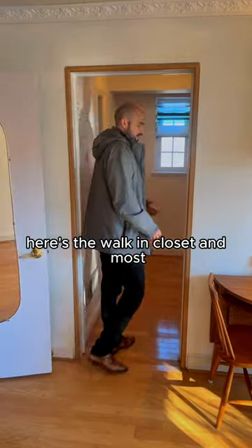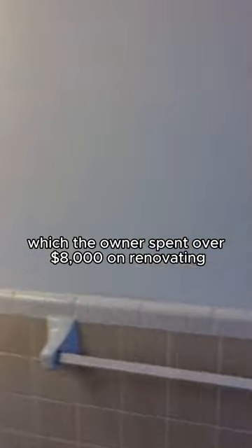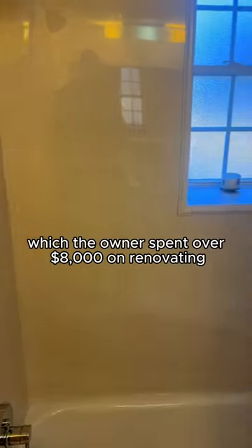Here's the walk-in closet — most people remove this door to make the space feel bigger. And then you have the full bathroom, which the owner spent over $8,000 renovating.